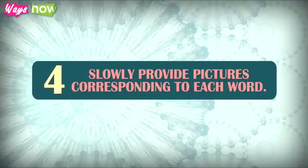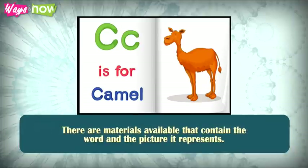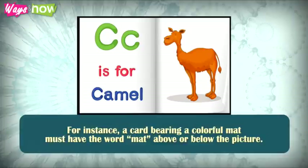4. Slowly provide pictures corresponding to each word. In this way, your kid can begin seeing and remembering the connection between the object in the picture and the word. There are materials available that contain the word and the picture it represents. For instance, a card bearing a colorful mat must have the word mat above or below the picture.